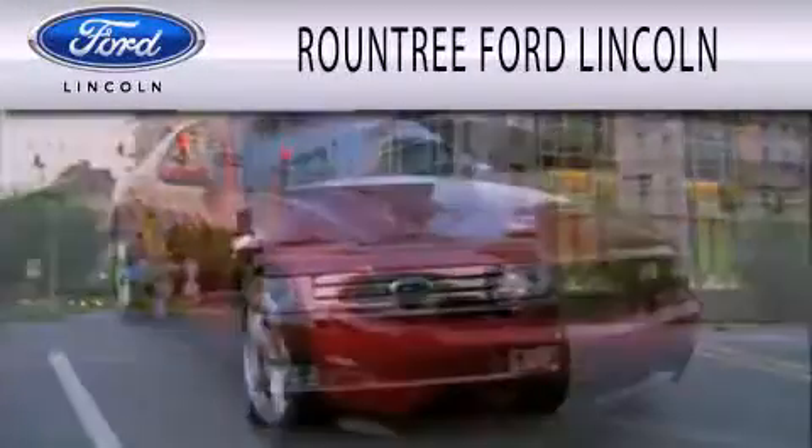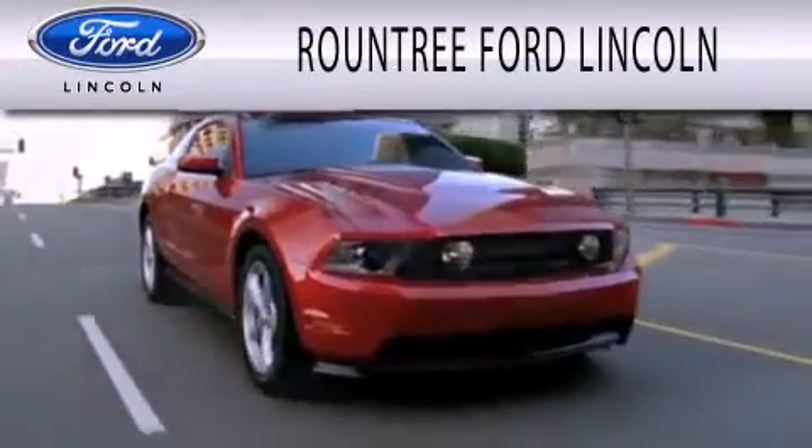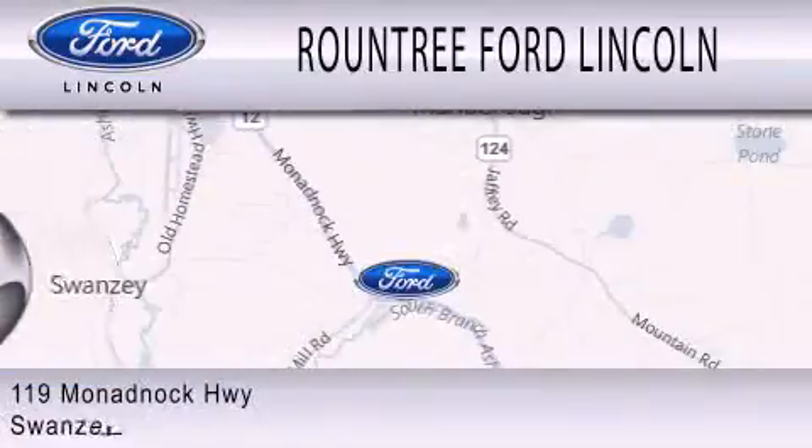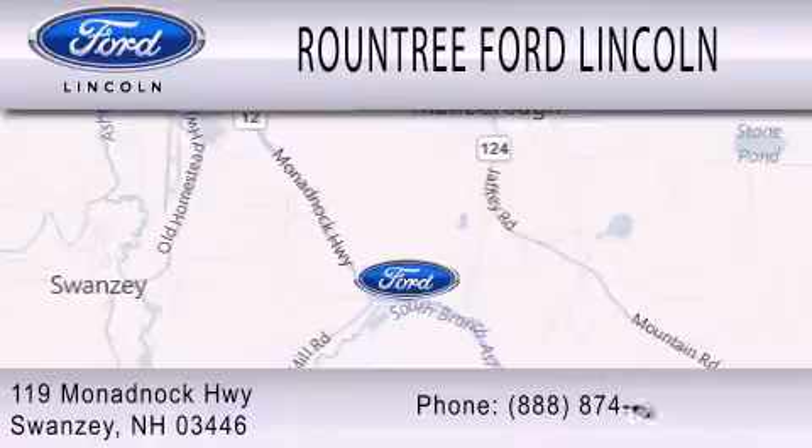Roundtree Ford Lincoln is dedicated to doing everything possible to ensure that the experience you have selecting your next vehicle is as pleasant as possible. We are located at 119 Monadbock Highway in Swansea.